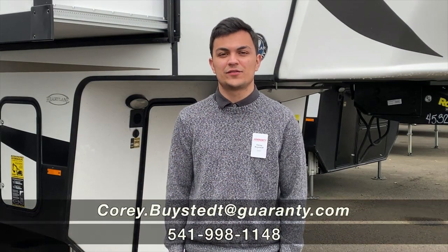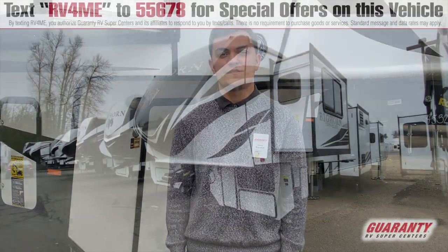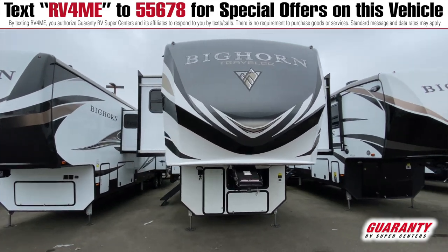Hey guys, this is Corey Biaset over at Guaranty RV. I'm here to show you a 38 FL Bighorn made by Heartland. Let's take a look inside.